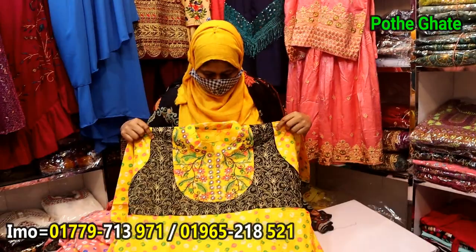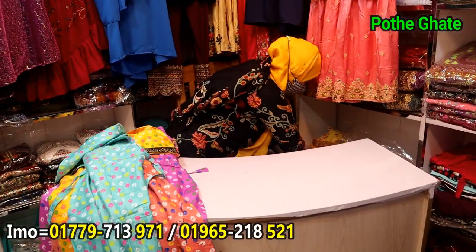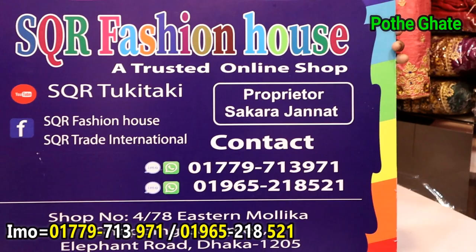This video will be shown in the video, it will be shown in the light poster. This is the fashion house shopping complex, level 4, number 84. If you have any questions, please click on the screen. Please click on the subscribe button. Thank you.